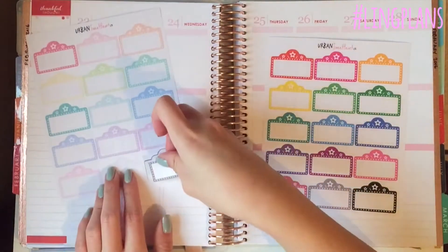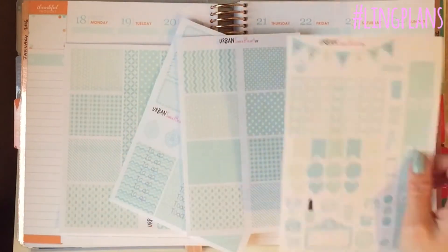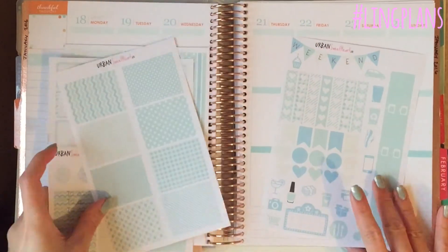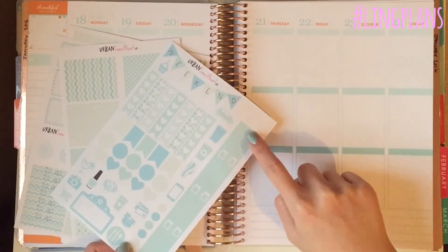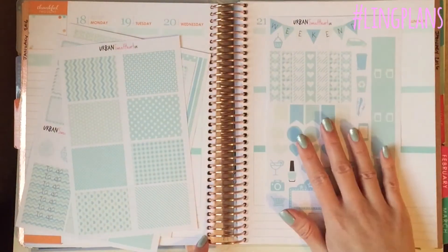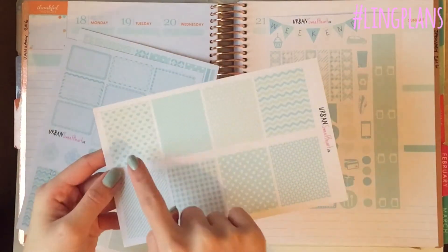These are my scallop boxes — one of my favorite releases. You can have them in pastel or bright colors, and when you peel them up they peel up really nicely. They perfectly fit in the vertical box. And these are my absolute favorites — the movie marquees. You can get those in pastel or brights as well, and they're so pretty. These ones also fit perfectly inside the box.